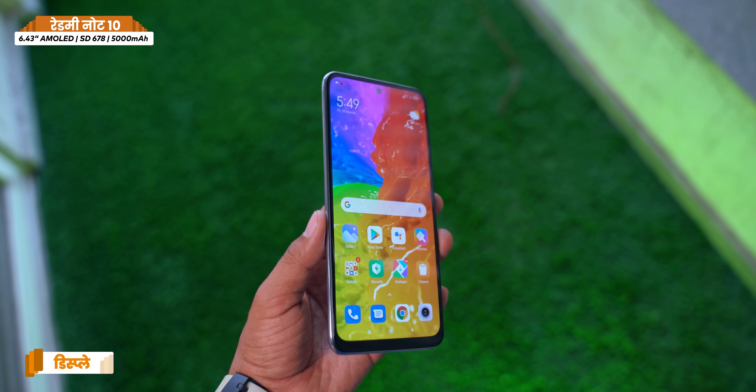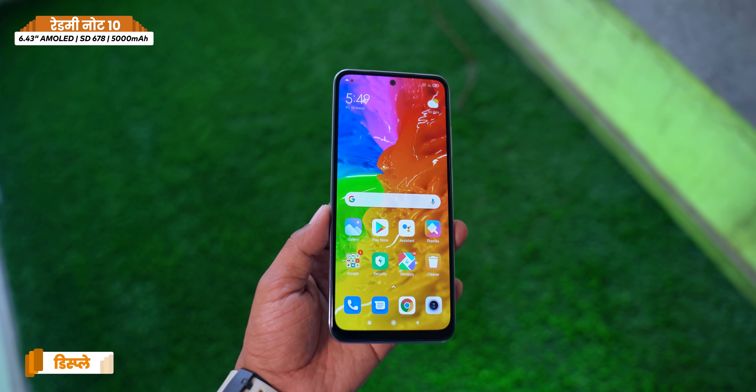I am so excited about the Redmi Note 10 because at this price of ₹11,999, you get a 6.43-inch AMOLED display. In this price range, getting an AMOLED display is really remarkable.